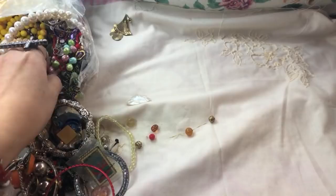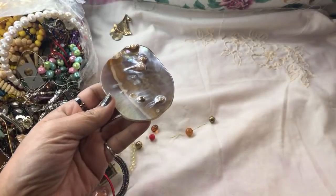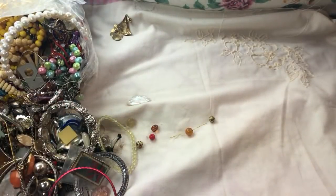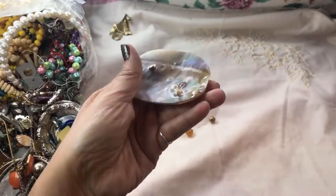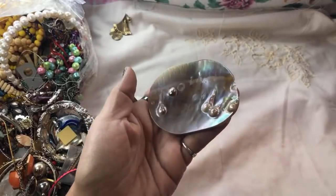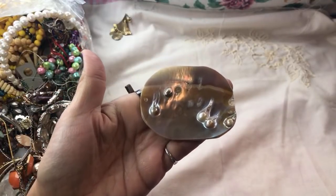Oh my gosh, look at this piece of shell! This is so cool — it's got a hole, and those are little pearls — embedded pearls. I don't know, that is just awesome. Look at that.